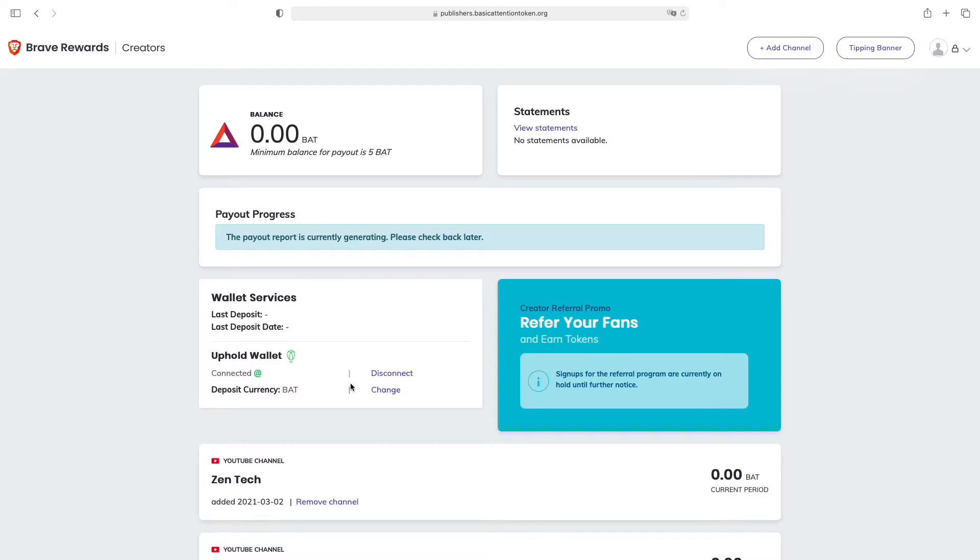In my opinion you should join the Brave Rewards program because it doesn't cost you any money, you can be done in about an hour, and every extra dollar you make from your YouTube channel is a good dollar. I also think the Brave Browser will get way more popular in the coming months or years, so it's always good to join such programs early to make the maximum amount of money from them.